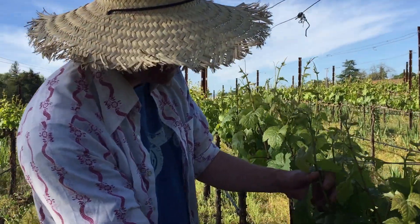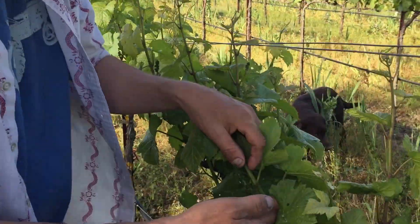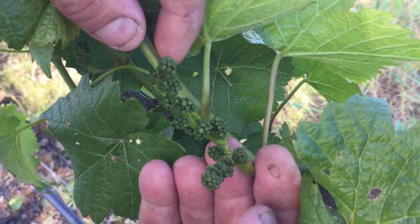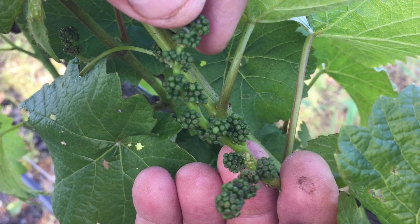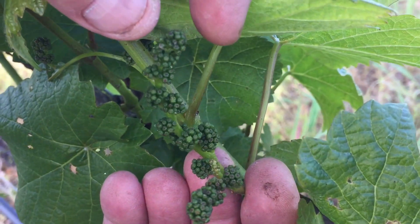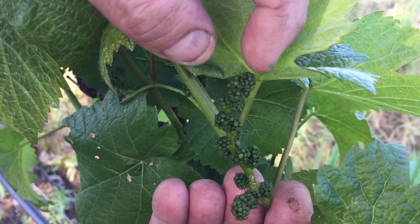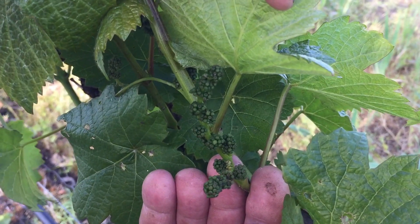Not a lot of grapes set on the Pinot Noir. But what we're looking at here, focusing on this — this is the little cluster that's going to start flowering in the next couple of weeks. These flowers are all self-pollinators, which means there's a piece of pollen sitting on that stamen. And once that bud opens up, we want that piece of pollen to stick on that stamen and become a berry.